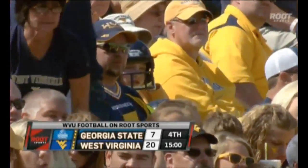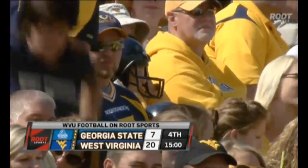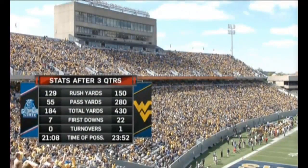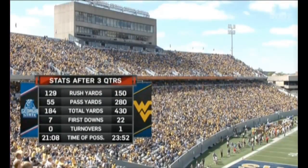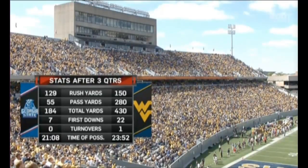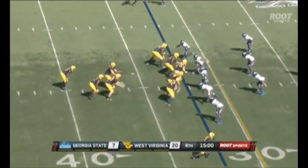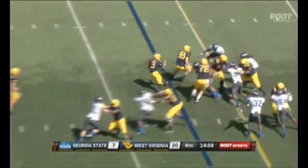In Morgantown, the fourth quarter is set to get underway, with the Mountaineers leading Georgia State 20-7, facing a third and two from the 32-yard line. The Mountaineers have been able to move the ball well — over 430 yards of total offense. Time of possession was tilted in the first half in favor of Georgia State, but is now in favor of West Virginia, though some drives have stalled.